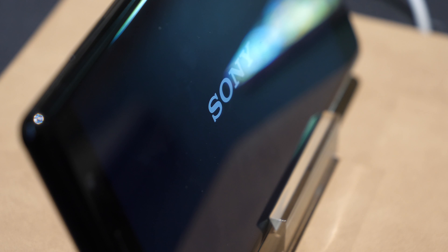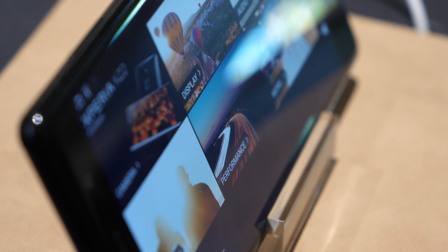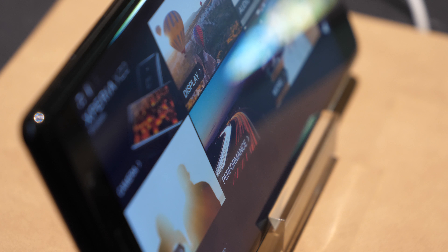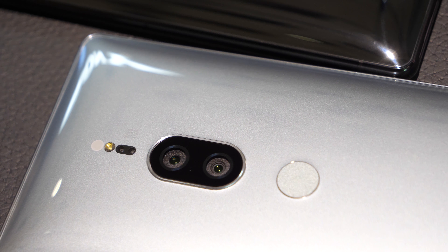The design is a Marmite situation — you either love it or hate it. Personally I love it, although it is a fingerprint magnet to say the least, and it slides off pretty much any surface, so I'd definitely recommend getting a case.